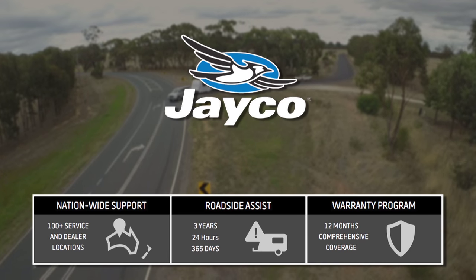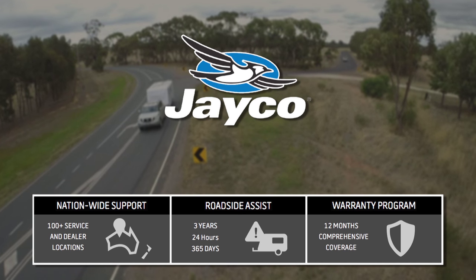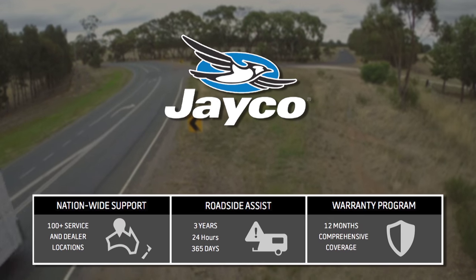All of this is backed by nationwide support from Australia's largest dealer network with over 100 locations Australia-wide, and three years of 24-hour roadside assistance.